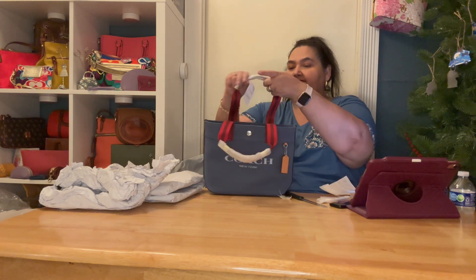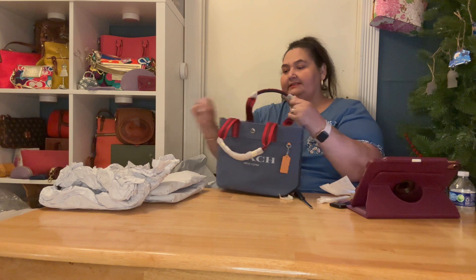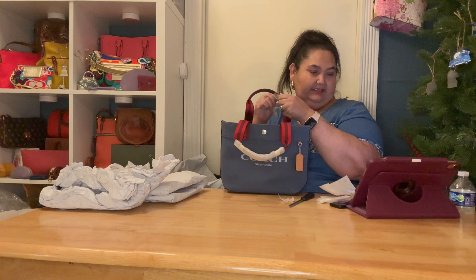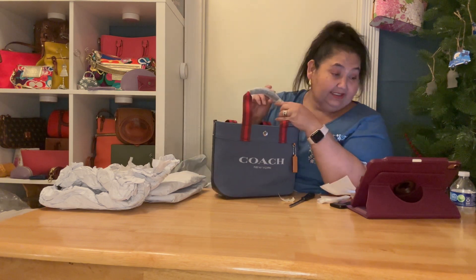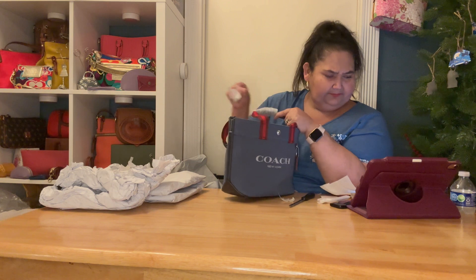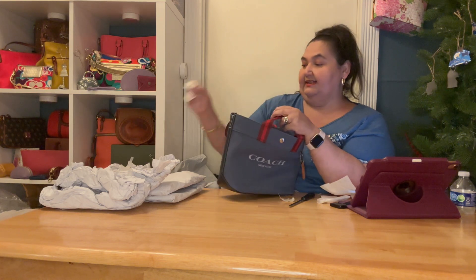Oh, I didn't take these handles off. Oh okay — this is another little handle up here! I see what you're doing, Coach. It shows it in the picture but that part didn't really catch my eye. That's a nice surprise!